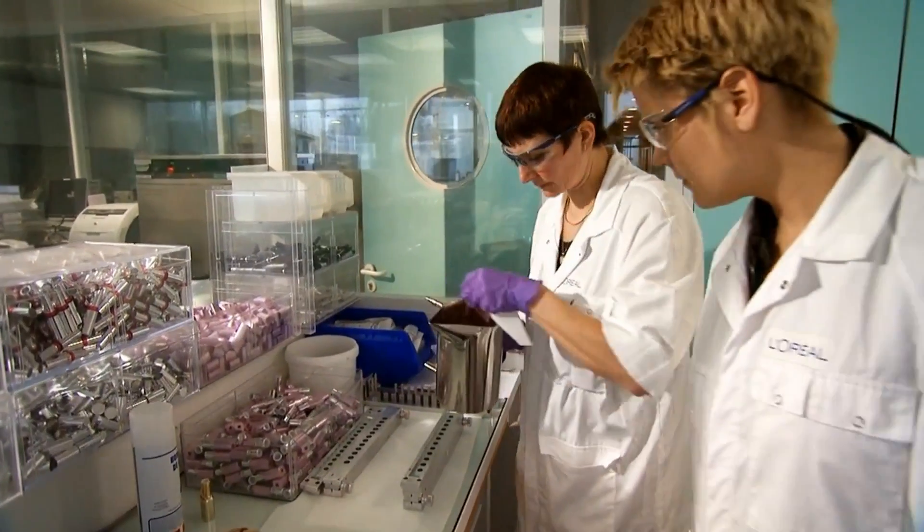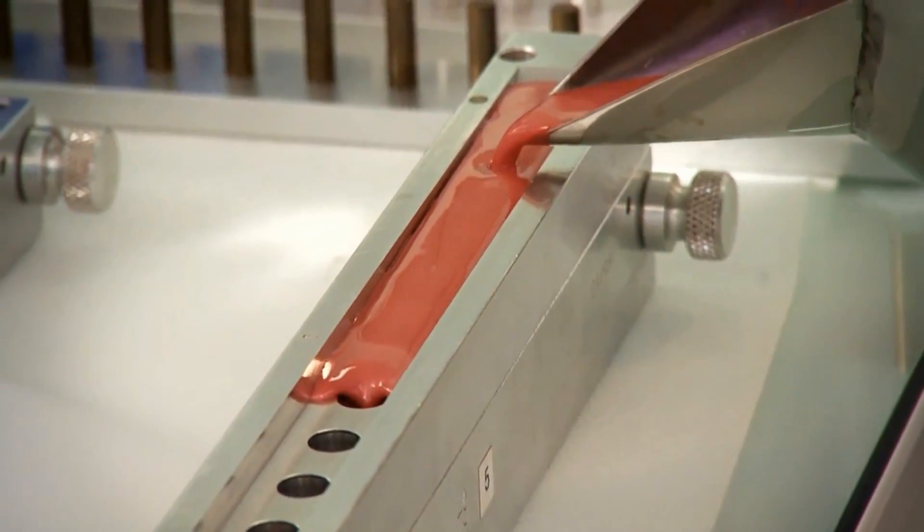Color perception is a necessary tool for the exploration and advancements in science and technology.